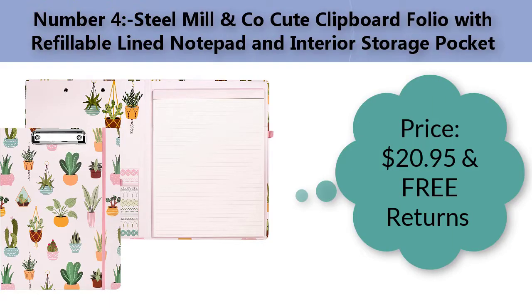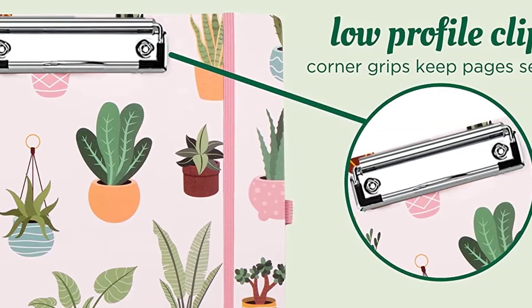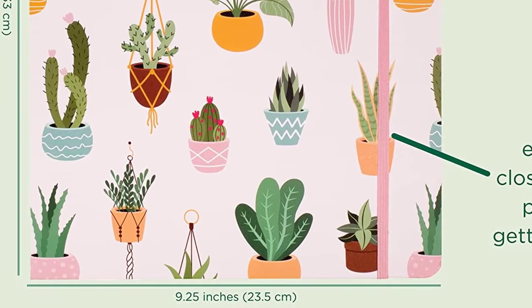Number four: Steel Mill and Company cute clipboard folio with refillable lined notepad and interior storage pocket. Price: $20.95 with free returns. Color: succulent. Material: alloy steel. Brand: Steel Mill and Company.